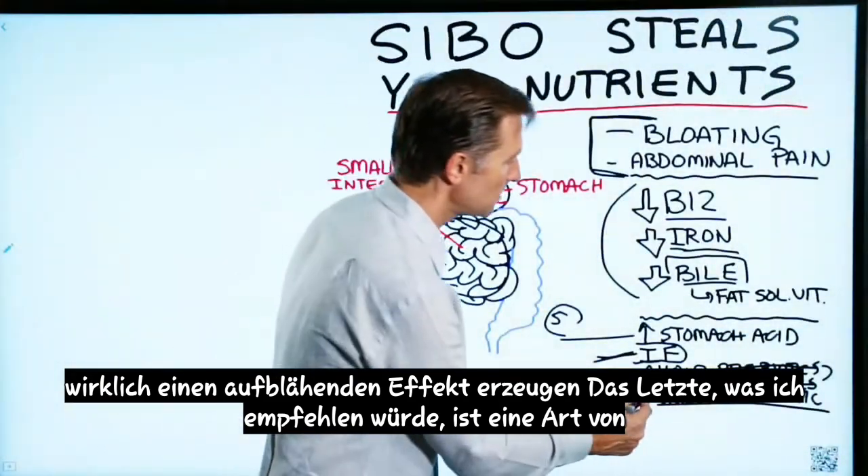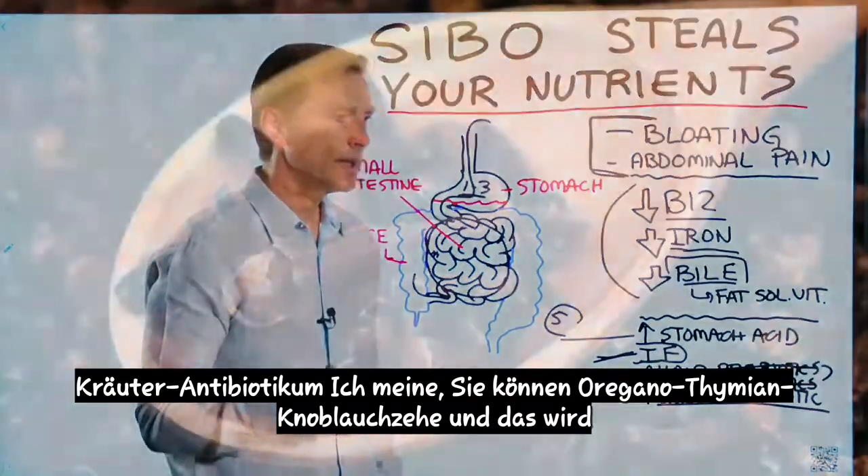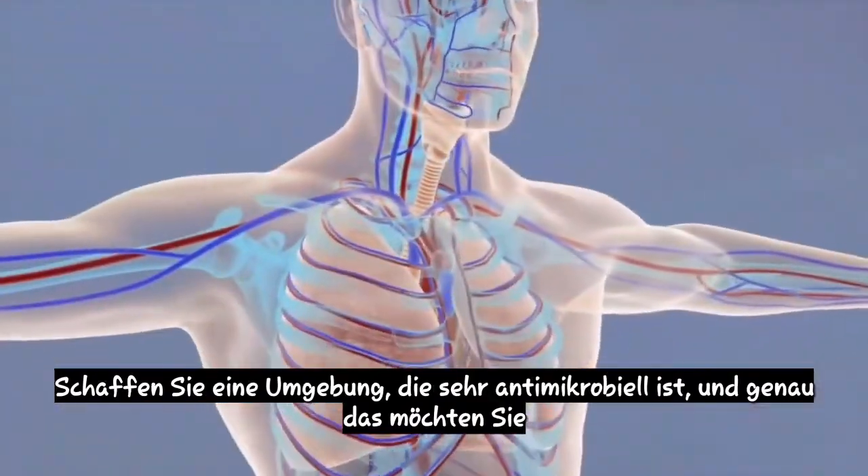The last thing I would recommend is some type of herbal antibiotic. You can do oregano, thyme, clove, or garlic, and that will create an environment that's very antimicrobial — which is what you want.